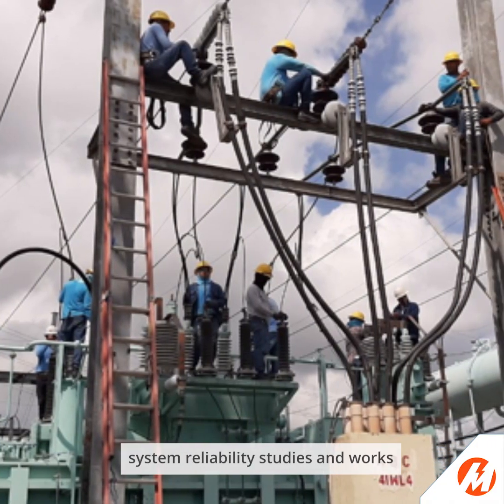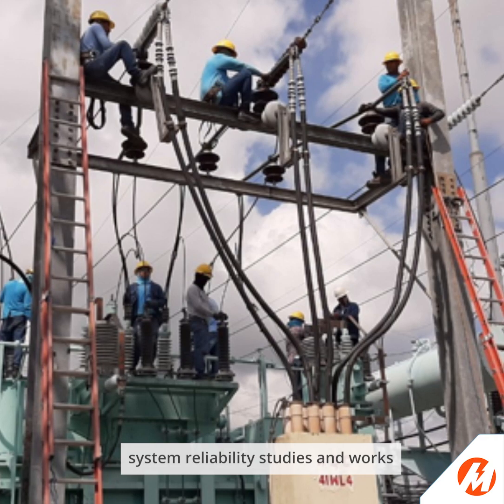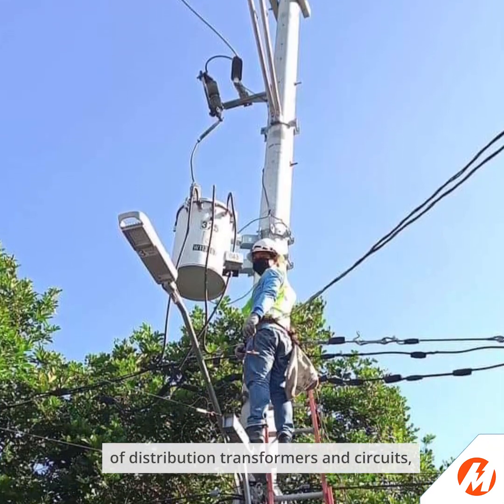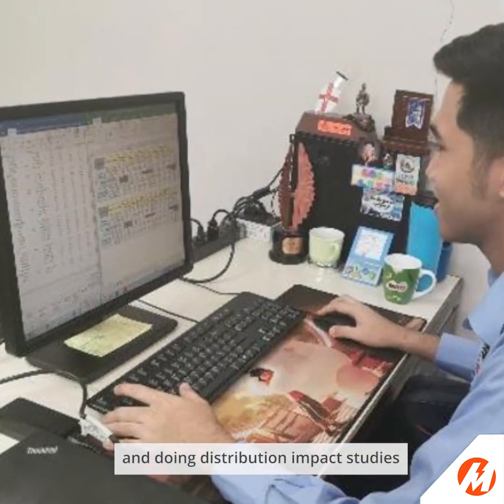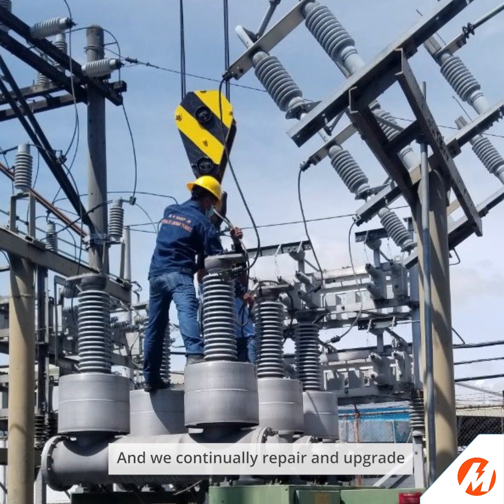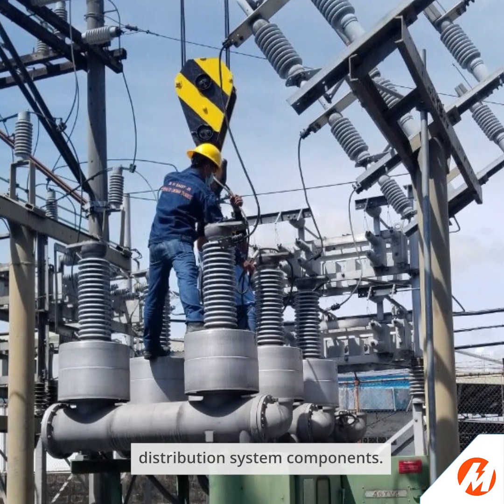We regularly conduct system reliability studies and works, like monitoring the load of distribution transformers and circuits, and doing distribution impact studies for solar interconnection, to name a few. And we continually repair and upgrade distribution system components.